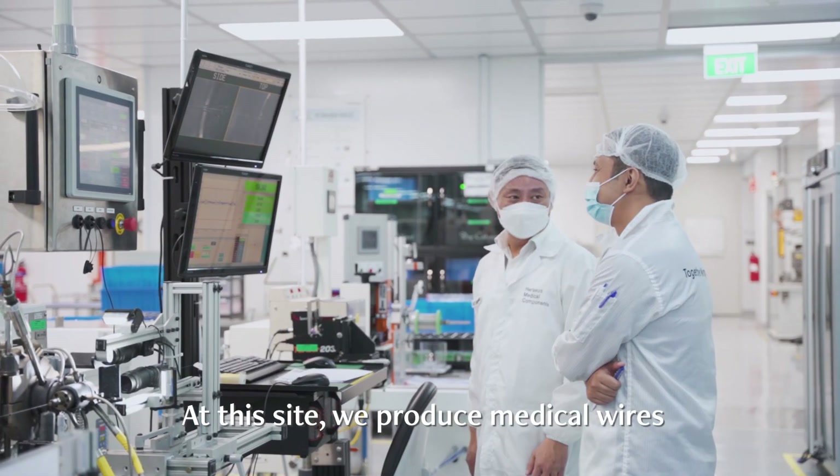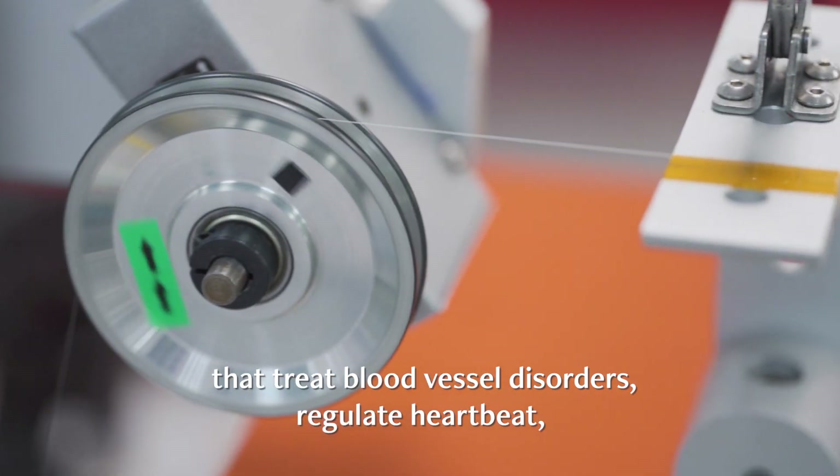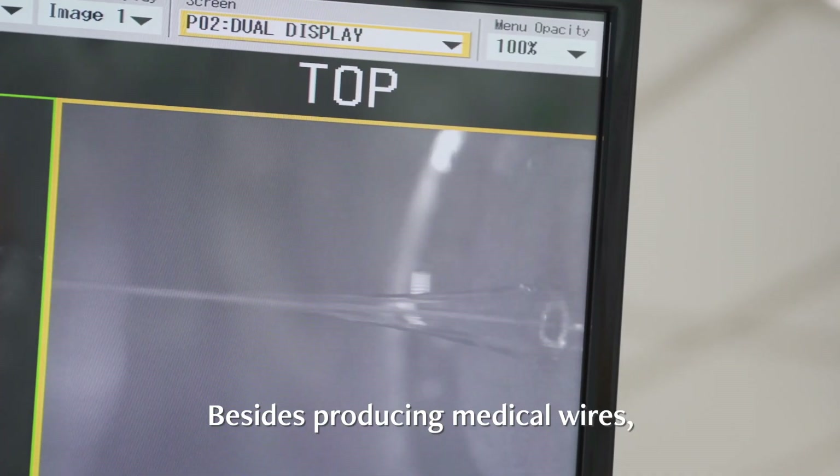At this site, we produce medical wires that treat blood vessel disorders, regulate heartbeat, and stimulate nervous systems.